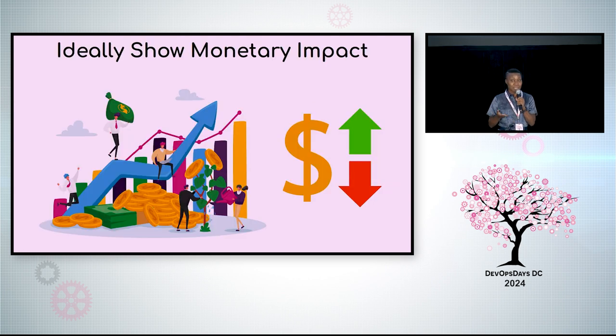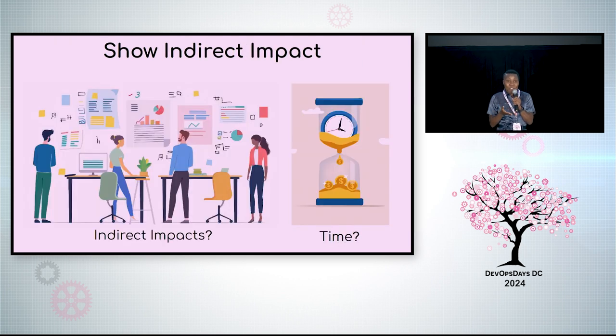Companies make money by selling products or services, even nonprofits. If you can, show increased revenue or decreased expenses. It's hard, but try — no disrespect to Yoda. Often you can show indirect impact. More frequent builds could lead to more features that delight end users, even better with metrics. Or maybe software teams spend less time, and you know — time is money.